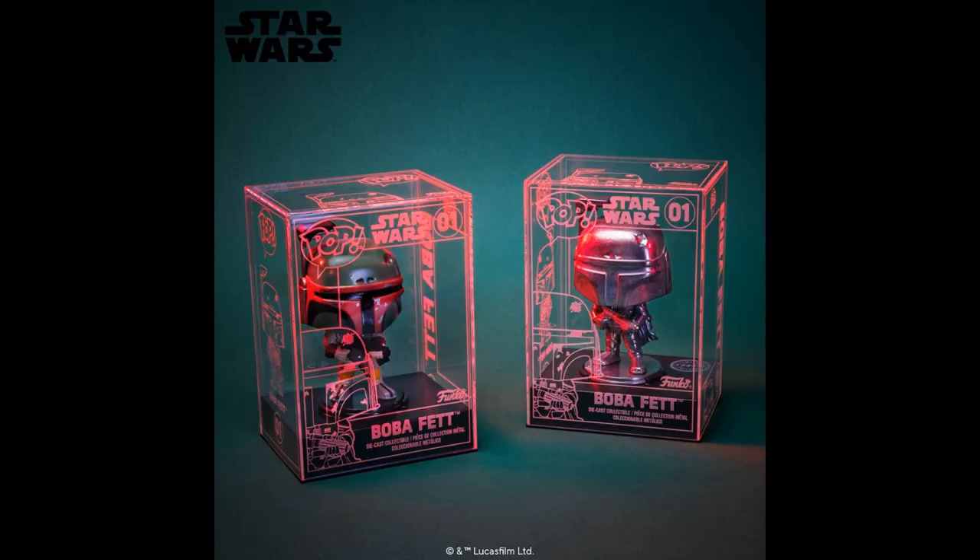How about something from Funko? This is another in their metallic series — their die cast figures — and that is Boba Fett. Remember the last one they did was Wonder Woman. There is a Chase version where he is unpainted — that's the one on the right, and you see it's got Chase stamped on the box. The box appears to be acrylic; it looks kind of glowy, though I think they're just shining a light through it for effect.